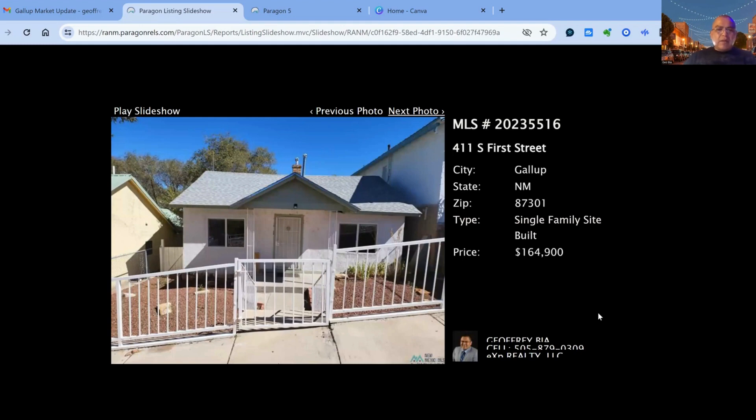411 South 1st Street on the market for $164,900 — 2 bedroom, two bath property, built in 1935. 1,230 square feet of approximate living space.